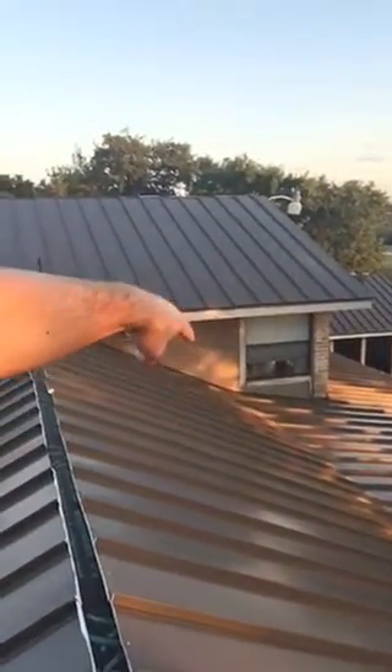We do the same thing behind the chimney. And as I mentioned, we're going with a mechanically locked panel — that way we can do the pitch change without doing a transition piece right there. Our valley metal still has the plastic on it so it doesn't get all scratched up.